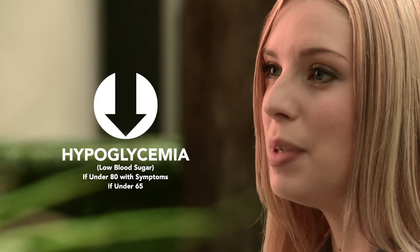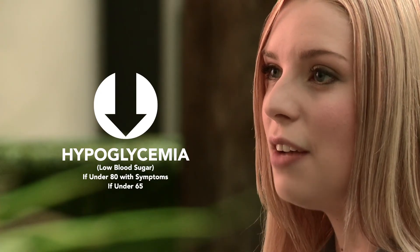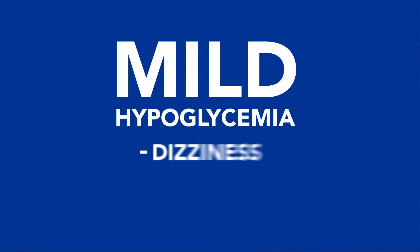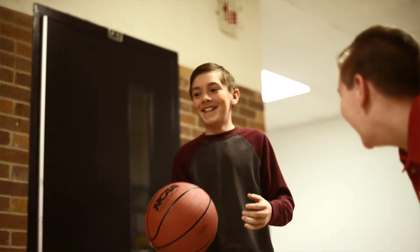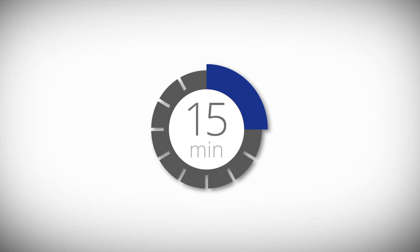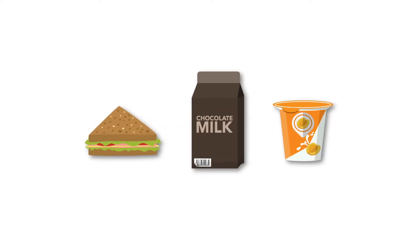If a student's blood glucose level is 80 or lower, he or she has low blood sugar, which is called hypoglycemia. This is the most common and potentially dangerous condition for someone with type 1 diabetes — if left untreated, it may lead to severe low blood sugar, which can be life-threatening. Mild hypoglycemia means a child's blood glucose is less than 65, or less than 80 with symptoms like dizziness, shakiness, and hunger. To treat mild hypoglycemia, follow the rule of 15: provide 15 grams of fast-acting carbohydrates such as a 4-ounce juice box or 4 glucose tablets, wait 15 minutes, and recheck the blood glucose. If it's still below 80, repeat the treatment. If you need to treat a third time, notify a parent immediately. If the student's next meal is more than 2 hours away, give an additional 15-gram carbohydrate snack that includes protein.